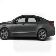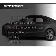Additional features include aluminum rims, a tilt and telescopic steering wheel, an alarm system, cruise control, a trip computer, and an MP3 player.